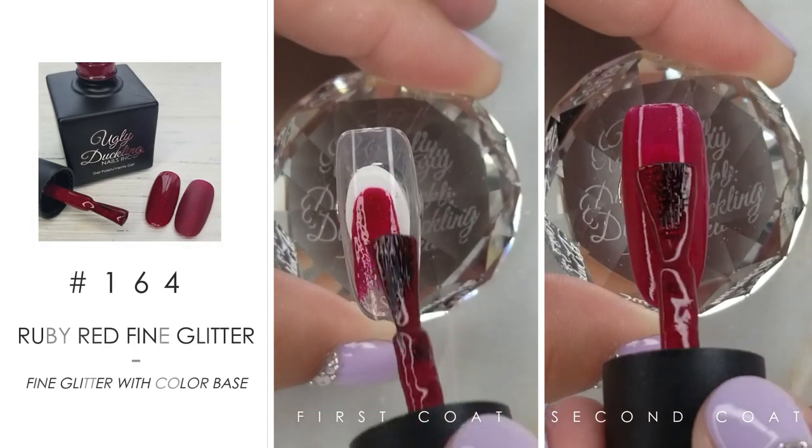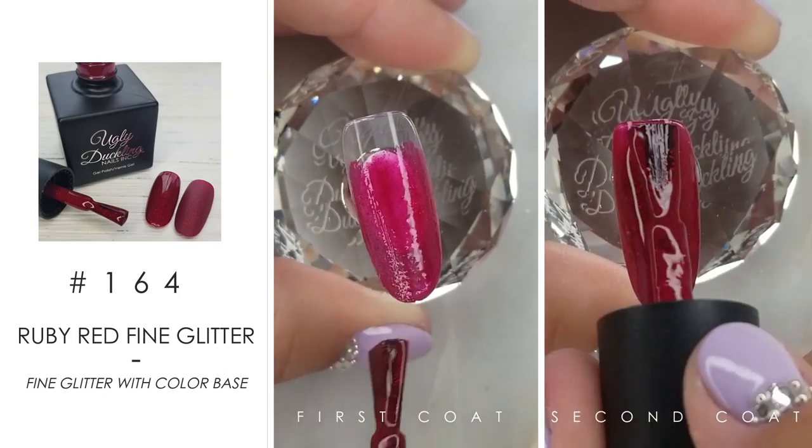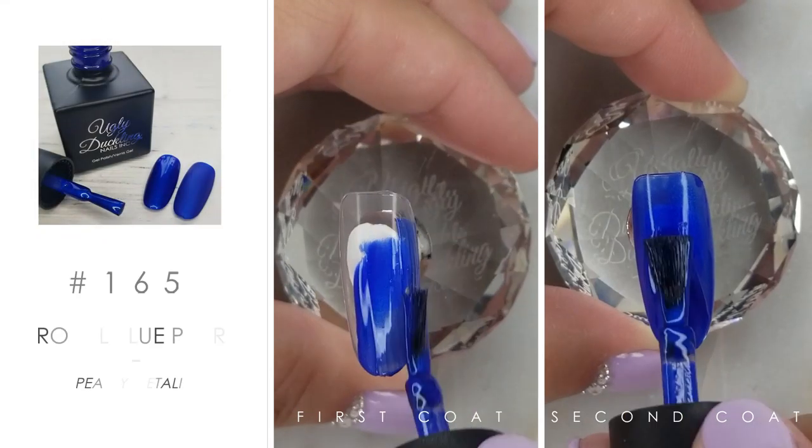Next is number 164. The first thing I think when I see this color is Dorothy's slippers from The Wizard of Oz — it's this ruby red fine glitter, super pretty for fall and for Christmas.